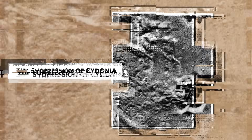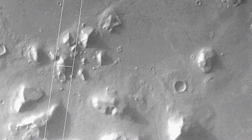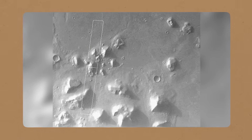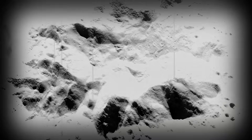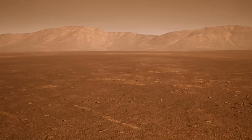Despite compelling evidence of advanced engineering in Cydonia, NASA has consistently downplayed the significance of the region. The Face on Mars was quickly dismissed as pareidolia, but subsequent high-resolution images cast doubt on this explanation. NASA continues to provide low-resolution images of Cydonia while offering high-definition pictures of other Martian areas. Researchers and whistleblowers have questioned the lack of investigation, suggesting that key findings are being suppressed to prevent public awareness. This deliberate withholding of data fuels skepticism — why are these images continually hidden, and is there something far more profound beneath the surface of Mars? The mystery remains, and as time passes, the truth about Cydonia may eventually be revealed.